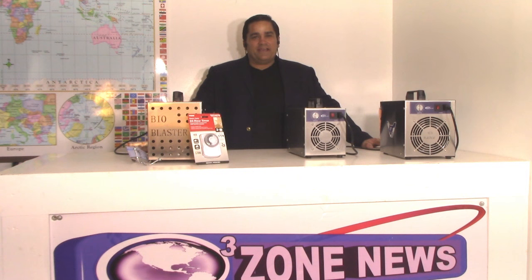Hey folks, it's Charles again, a product developer of the popular BioBlaster Ozone Generators. Over the course of the last 12 years since we began manufacturing ozone machines, we have developed a variety of innovative new ozone products.